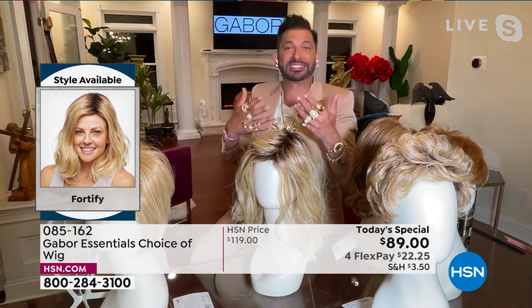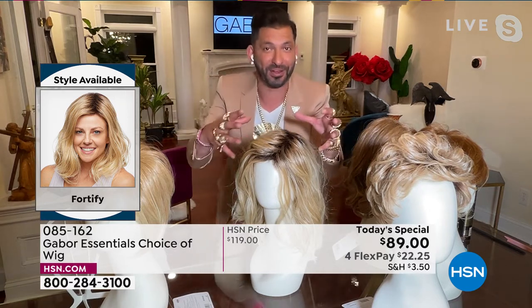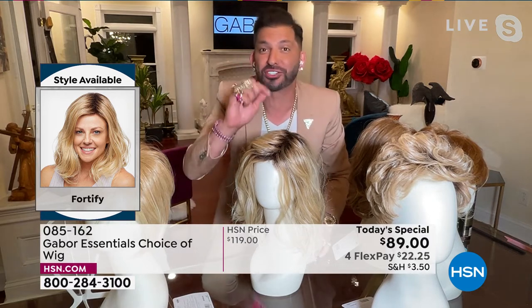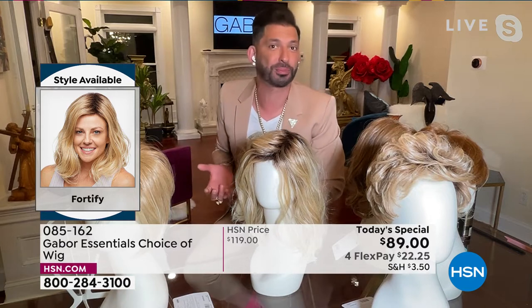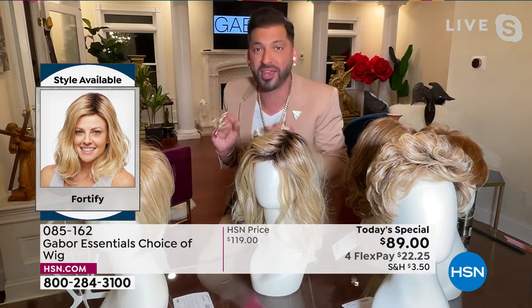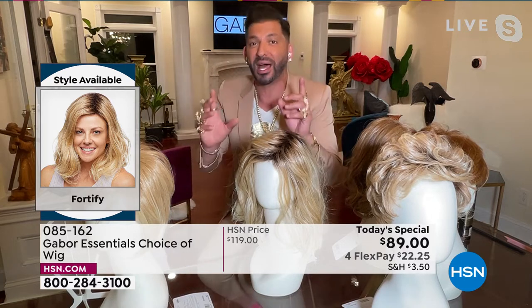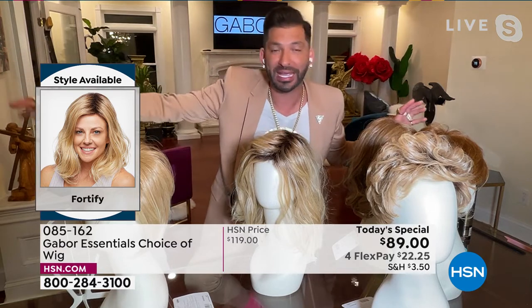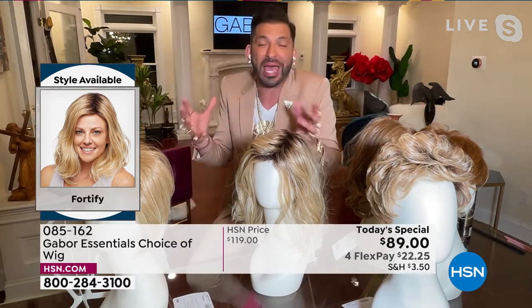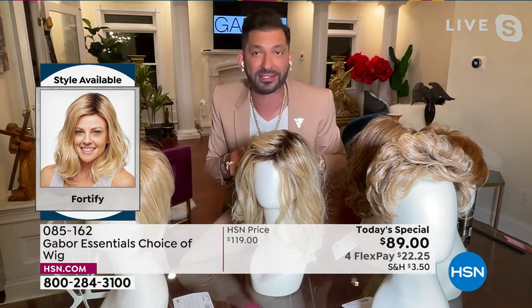So that means when you wear this wig, yes, you can put a curling iron on it up to 350 degrees. You can use a blow dryer or a round brush. But if you never put heat on it and you walk outside and it's humid, it's never going to frizz up. If it gets wet, you're walking in the rain, and it air dries naturally, it's going to go right back to this. The ease and the maintenance is a game changer.